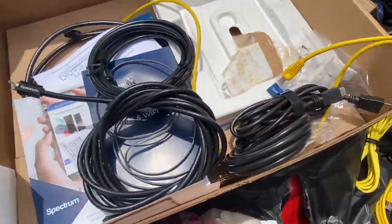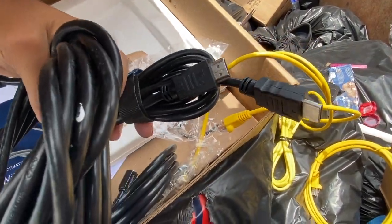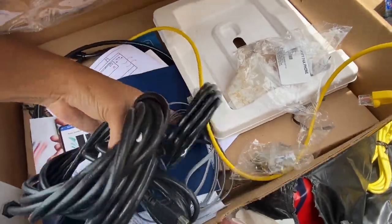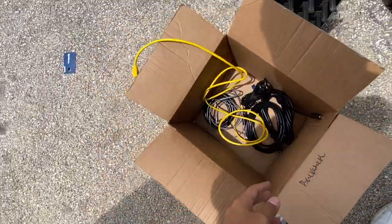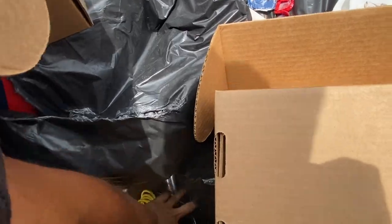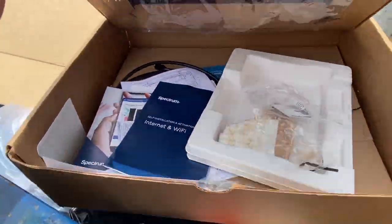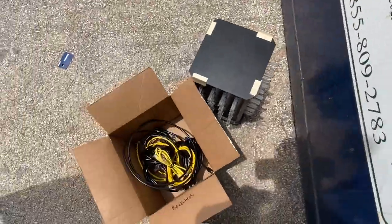A whole bunch of cords — an HDMI cable I believe! I'm gonna take all these cords. People buy them at my yard sale, people actually need and use these, so they don't need to go to the landfill. We got some cables.